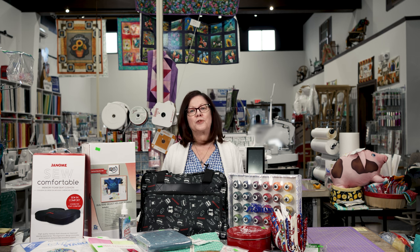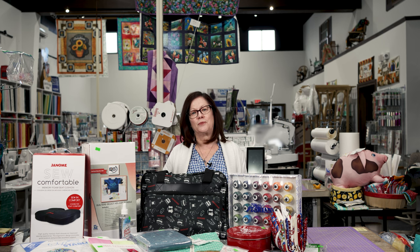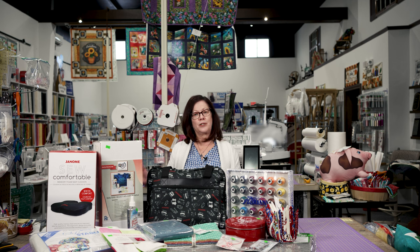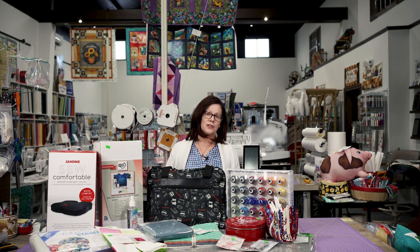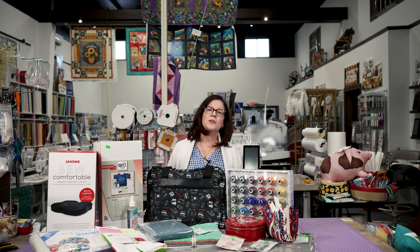If you want to be one of the first people to get this new machine, just give us a call and we'll put your name on the list. We're really excited to bring you this new machine — keep watching because we'll have lots more information as soon as we get it in the store. We can't wait! Click on the link in the description and complete the form to enter. Be sure to subscribe to our YouTube channel because you need to be a subscriber to win.